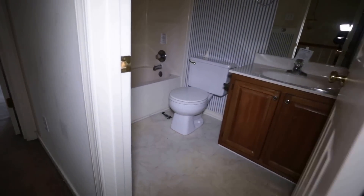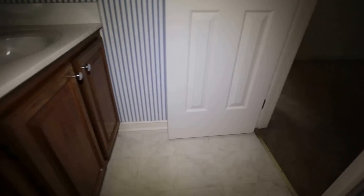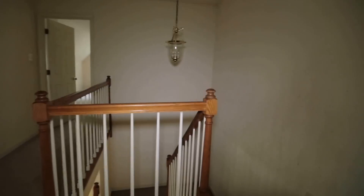Here's our hall bath with a fiberglass tub-shower enclosure and a vanity. Blue and white wallpaper is the current scheme.